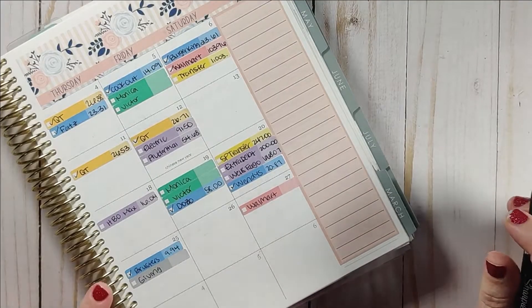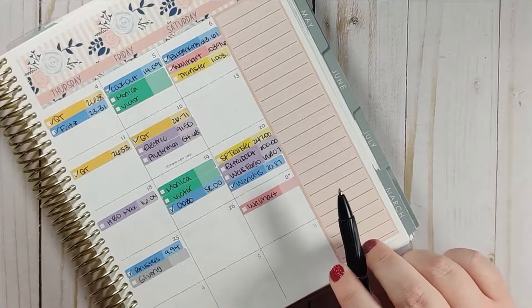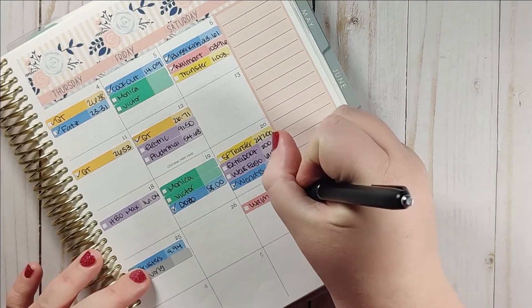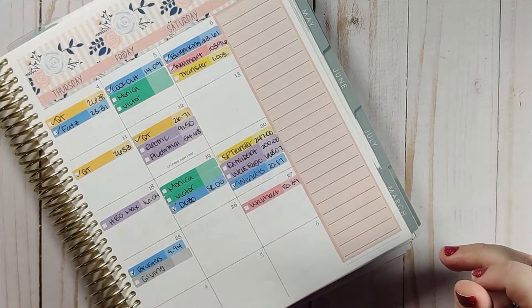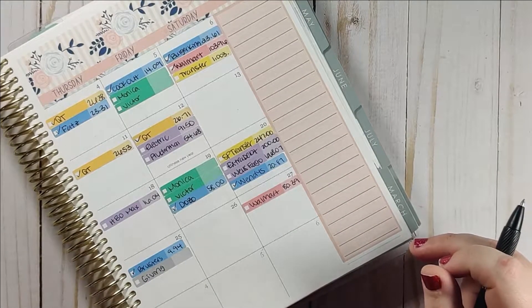Starting off here on the 27th, we did get some groceries and that ended up being $80.39, which is well under our budget. We were really happy about that.